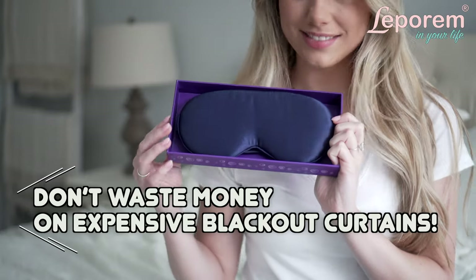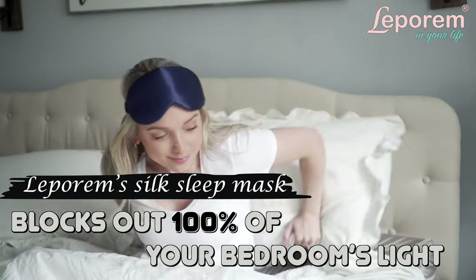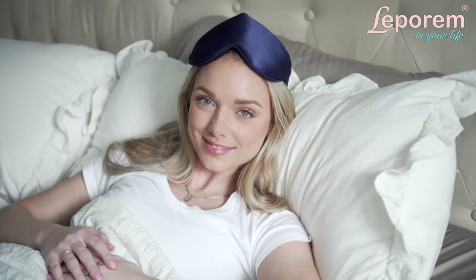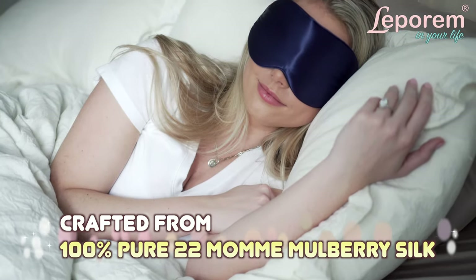Don't waste money on expensive blackout curtains. The Leparum silk sleep mask blocks out 100% of your bedroom's light, allowing you to enjoy deep, refreshing sleep. The Leparum sleep mask is crafted from 100% pure 22 momme mulberry silk, which contains natural proteins and amino acids.